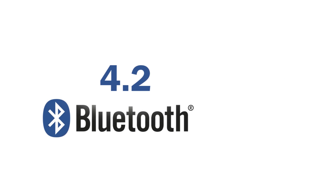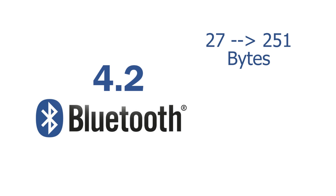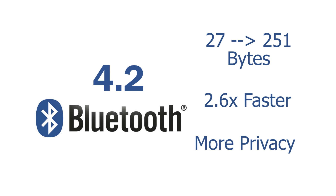This upgrade has been designed to keep Bluetooth from interfering with other wireless technologies, as well as transfer data faster, but not as fast as Bluetooth 4.2. The .2 upgrade is said to dramatically increase speed from 27 to 251 bytes, which means super speedy downloads that can be up to 2.6 times faster than older Bluetooth versions. Privacy upgrades have also been made, so systems like Apple's iBeacon can't track you unless you give permission to that device.